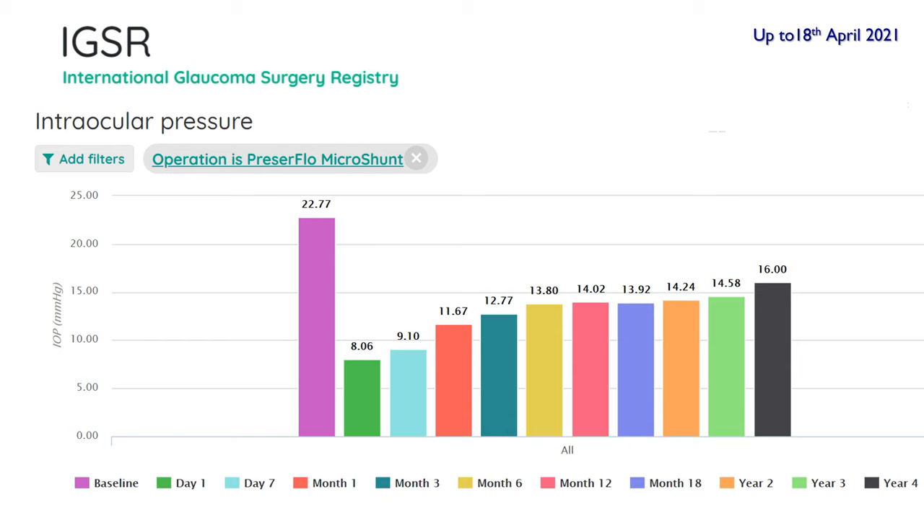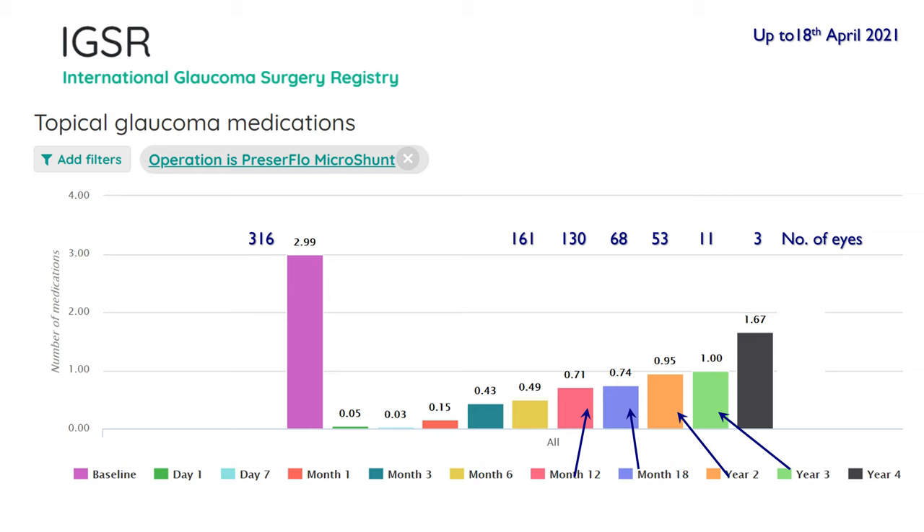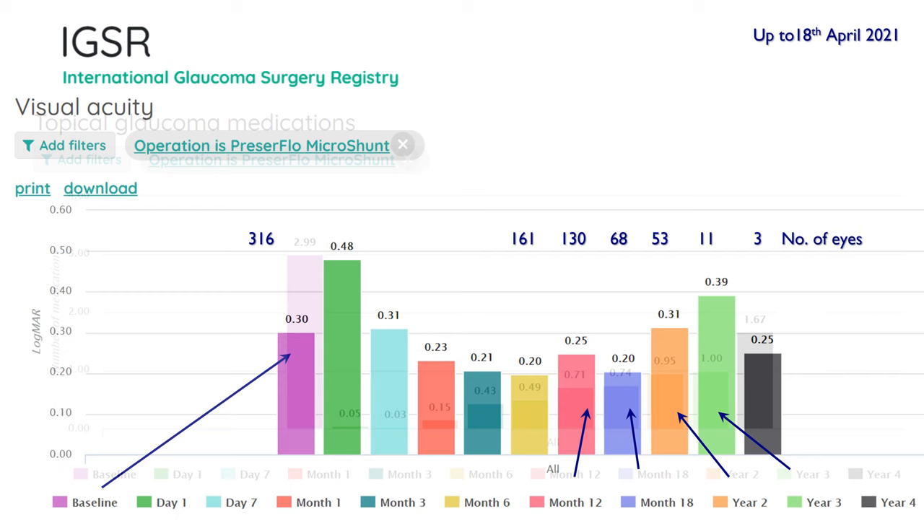24% of patients were on acetazolamide tablets at the time of surgery but the vast majority were not. Most patients were on quite a substantial amount of topical medications — between three and four drugs. Looking at the intraocular pressure profiles over the follow-up period, although pressure drifts up at three to four years there are very few patients at that actual follow-up period. The majority are between one and two years, where pressures are around 14 mmHg, very much in keeping with the pivotal study. The number of topical medications has dropped quite dramatically, and even at two to three years patients are on average only on one drug.